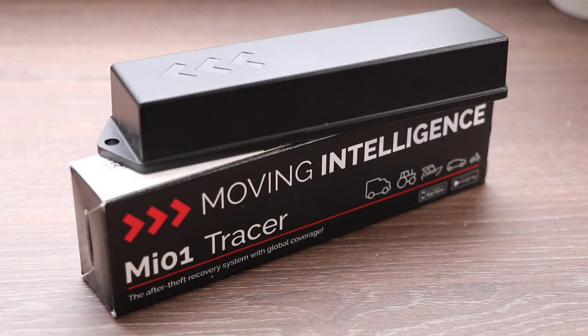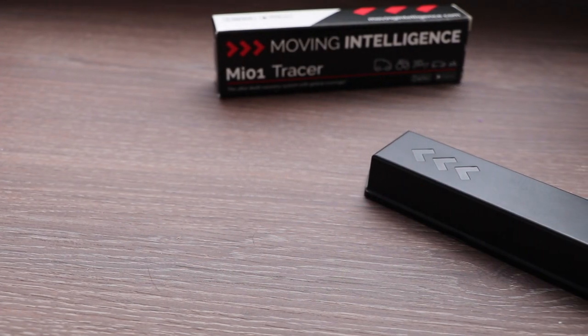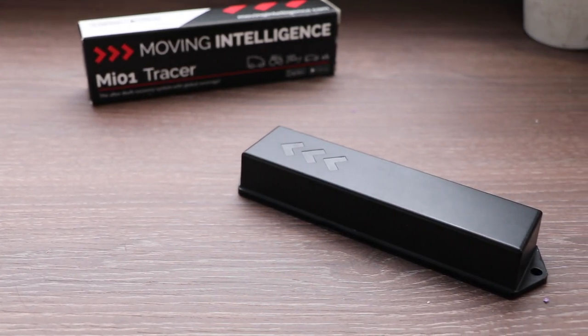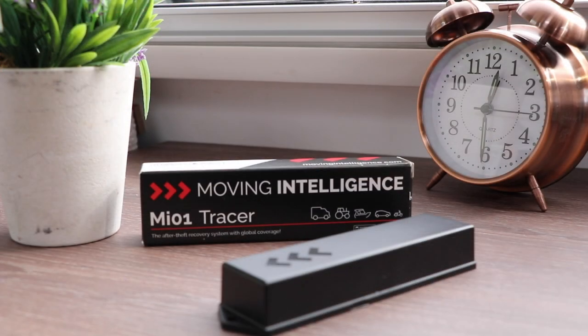Let's have a closer look at this device. The MI-01 is a tiny, lightweight device with GSM, RF, and GPS connectivity built in. It doesn't require any external power and can last up to five years on its internal battery. As a self-contained unit, it doesn't require an additional SIM card. This tracker is sold as a self-install and is incredibly easy to set up.